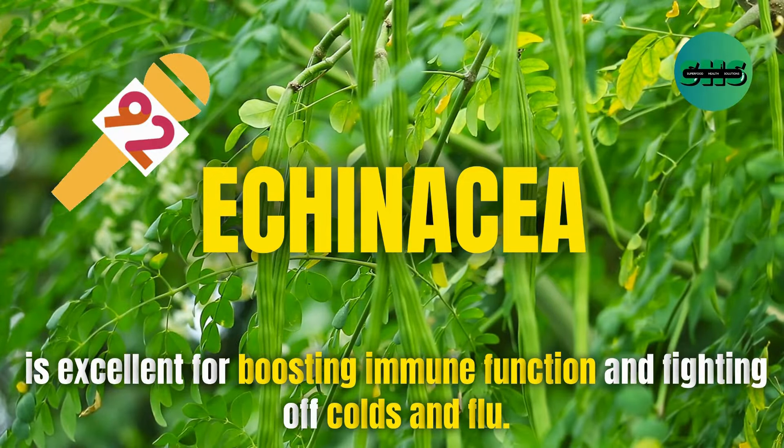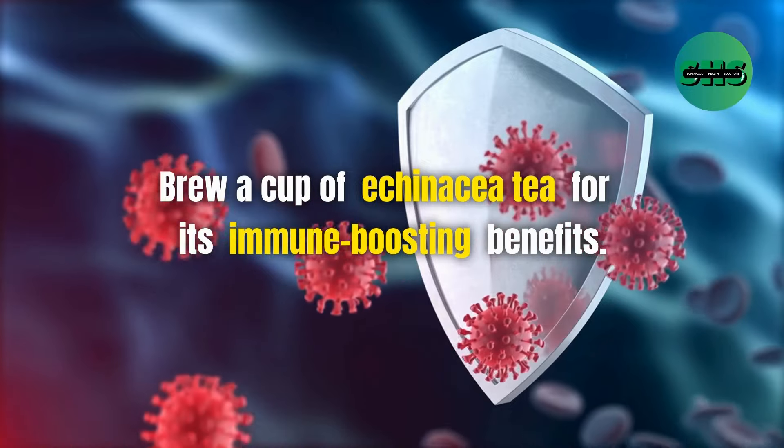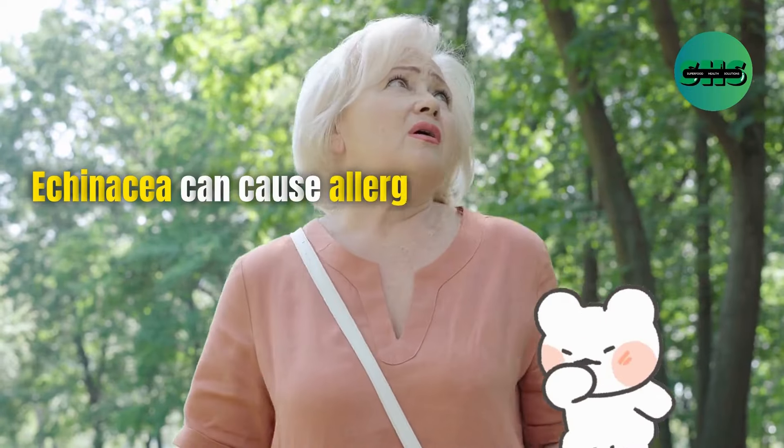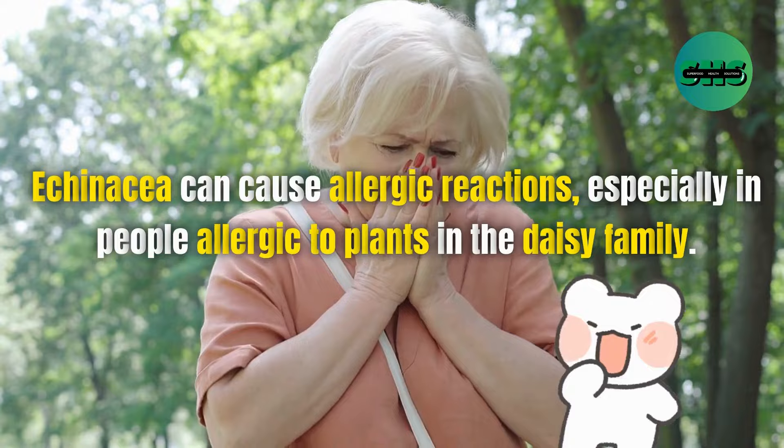92. Echinacea is excellent for boosting immune function and fighting off colds and flu. Brew a cup of echinacea tea for its immune-boosting benefits. Echinacea can cause allergic reactions, especially in people allergic to plants in the daisy family.